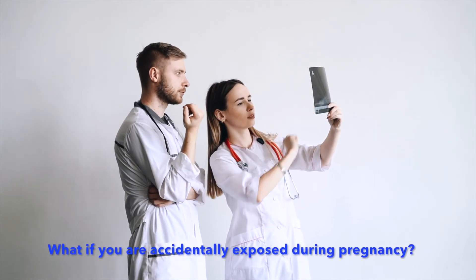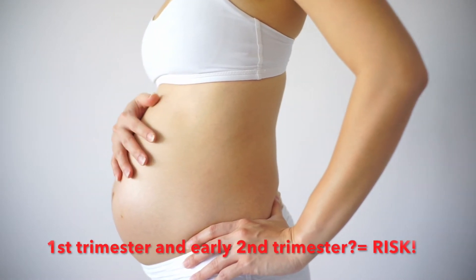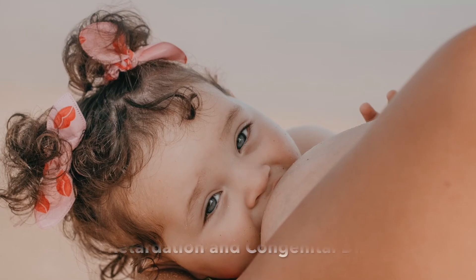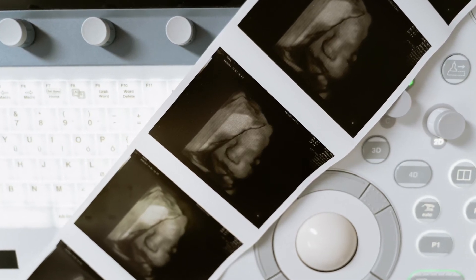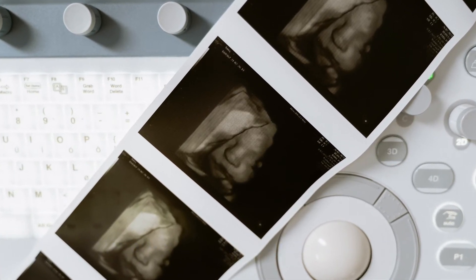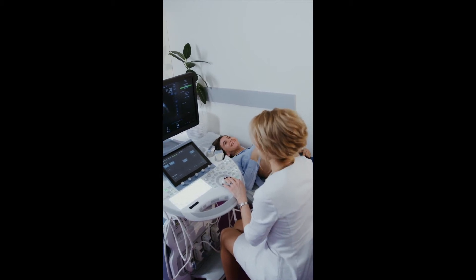What if you are pregnant and accidentally exposed to radiation during pregnancy? Don't worry. If the child is more than 18 weeks — in the second trimester or third trimester — the baby will be safe. In case of a fetus within the first trimester or early part of the second trimester, there may be a risk of radiation hazards, including mental retardation and other congenital anomalies. You should consult with a radiologist or radiation expert if you are exposed to radiation during that period of pregnancy.